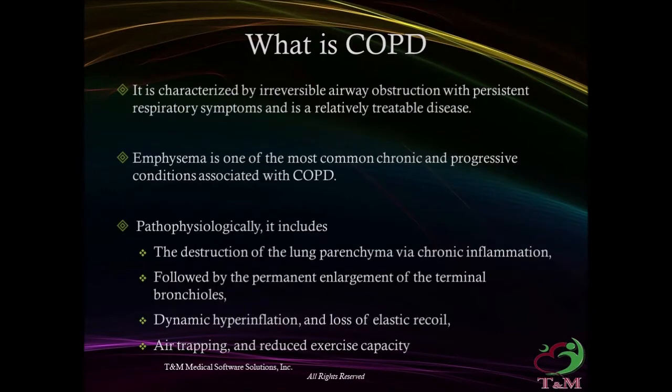COPD is characterized by irreversible airway obstruction with persistent respiratory symptoms, and is a relatively treatable disease. Emphysema is one of the most common chronic and progressive conditions associated with COPD.